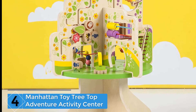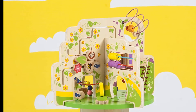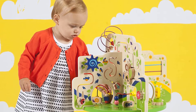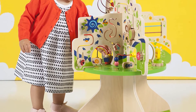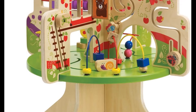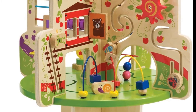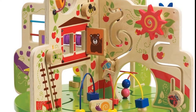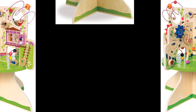Moving on to number four: Manhattan Toy Tree Top Adventure Activity Center. This tree top adventure wooden toddler toy is packed full of motor skill activities. Your little one won't even know they're practicing their fine and gross motor skills as they investigate all the features. With a tree theme, it's divided into four quadrants and adorned with adorable illustrations, sliding beads and blocks, and other activities to stimulate imagination and senses — without the need for batteries or electricity.